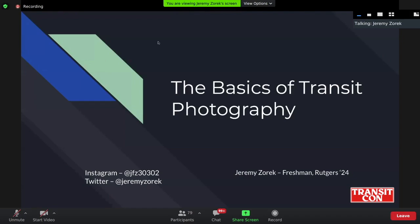Hi, I am Jeremy Zorak. I am a freshman at Rutgers studying urban planning, which is very relevant to the day's activities. My presentation is on sort of the basics — intro level stuff about getting into transit photography. I post a lot of my stuff on Twitter at Jeremy Zorak, where I also talk about transit, development, and all sorts of urban goodies. So let's get right into it.